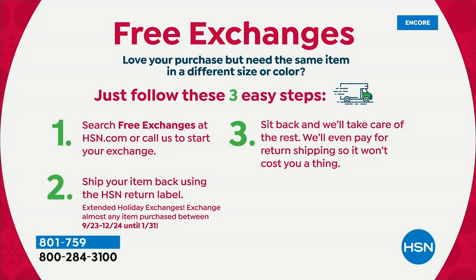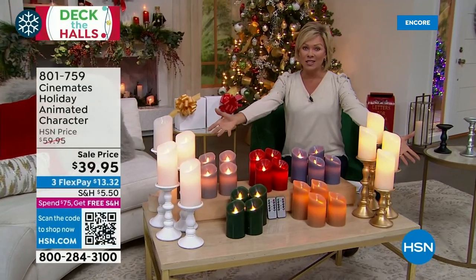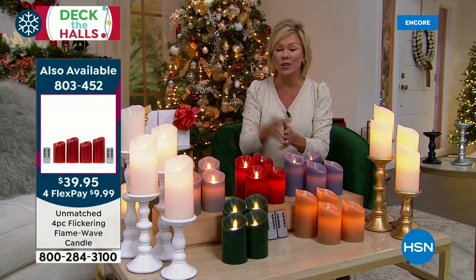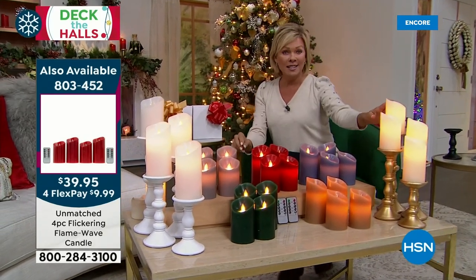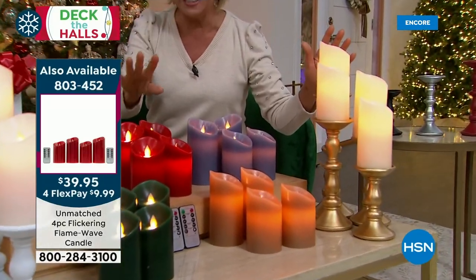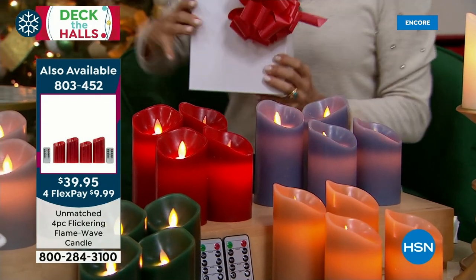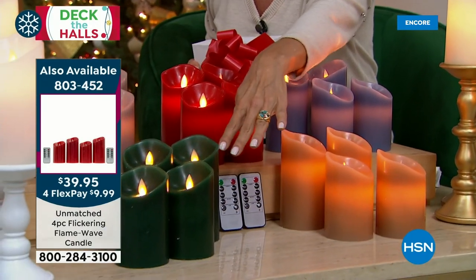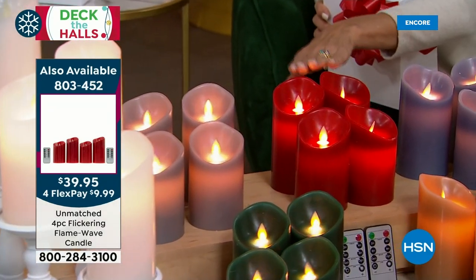Much more to come as we help you deck your halls — a one-day-only event. The holidays are about five and a half weeks away. These gorgeous candles are today's special — over 2500 already gone in this presentation. There won't be another airing of these at 1 a.m. Pick your colors. Ivory, caramel, green, white, gray, red, and blue — two remotes, two separate boxes. The red is the number one best seller and will be the first to go.